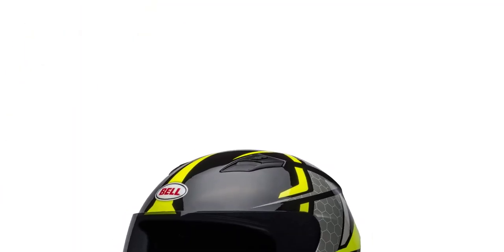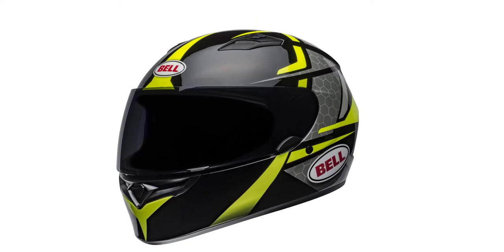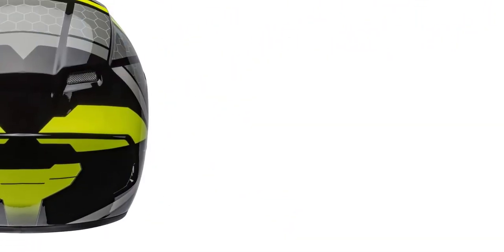Another amazing feature of the Bell Qualifier Street Helmet is that it comes with anti-fog, UV protection, and anti-scratch features. With this product, you will be able to ride fast without worrying about the wind. Besides, you will enjoy the best ventilation system within it.